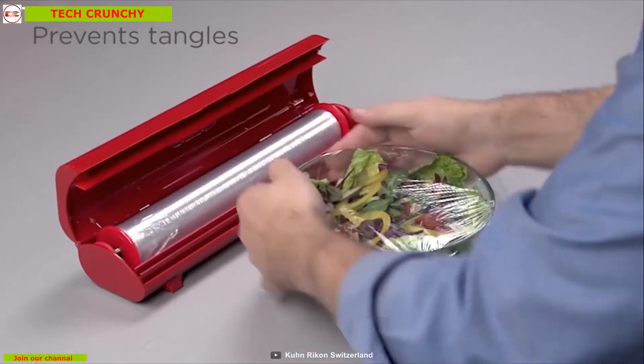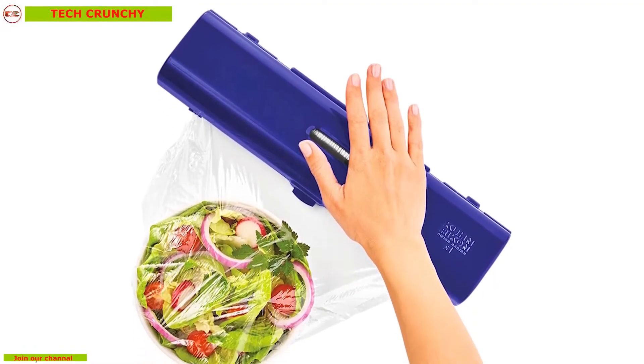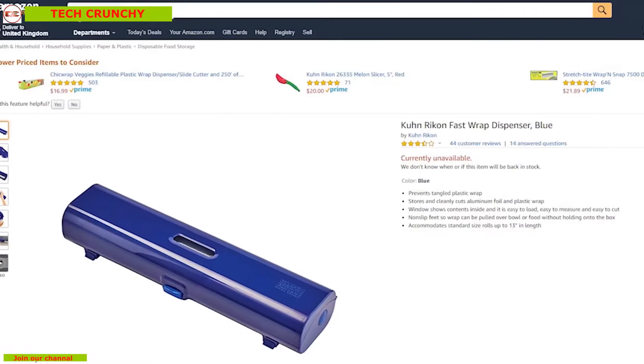This device prevents tangled plastic wrap so that you can have a seamless, untangled wrapping experience while wrapping your food items in your kitchen. With great reviews and ratings from its customers, you can get this device online.